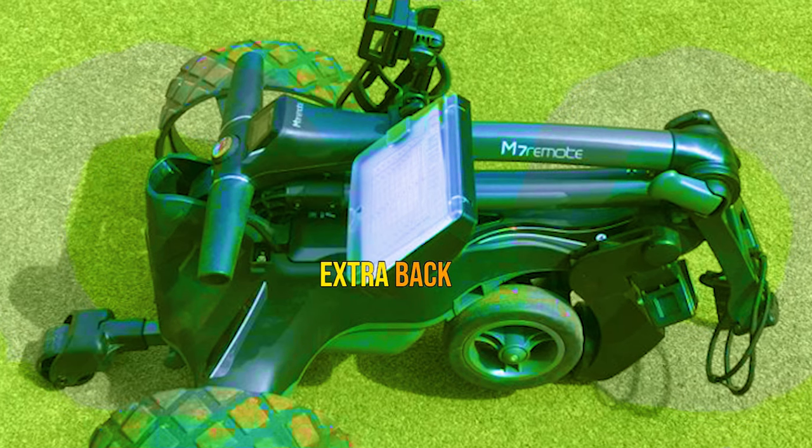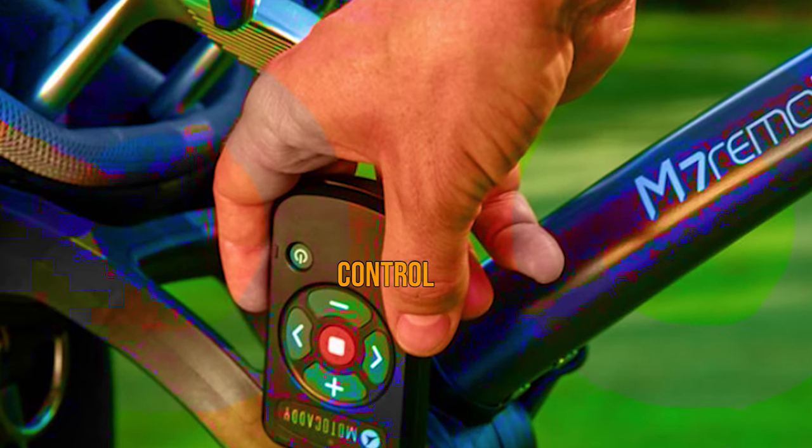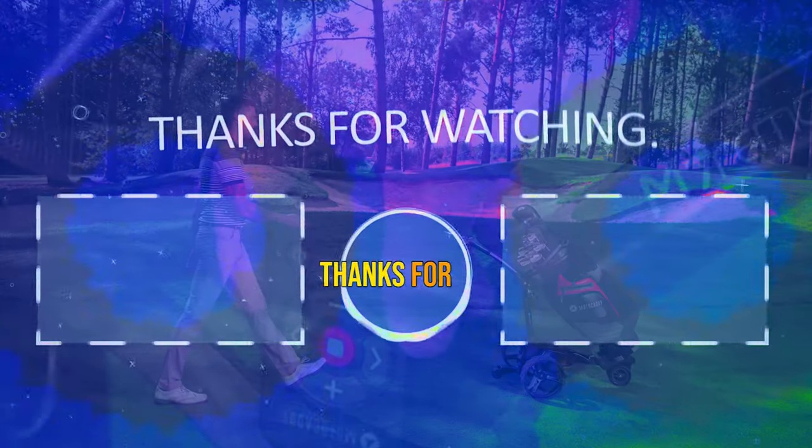Pros: extra back wheel prevents tipping over; remote control; automatic downhill control. Cons: doesn't have a follow mode.